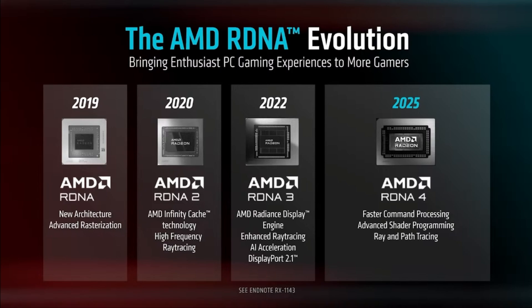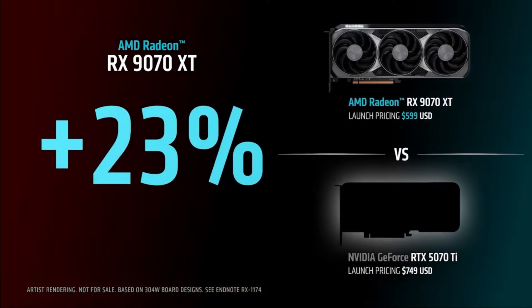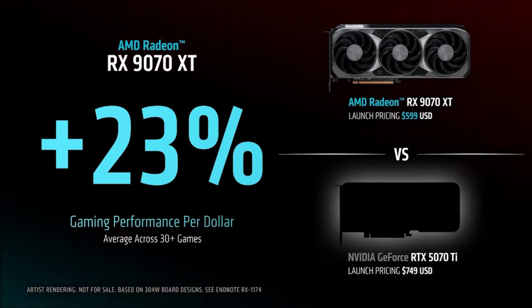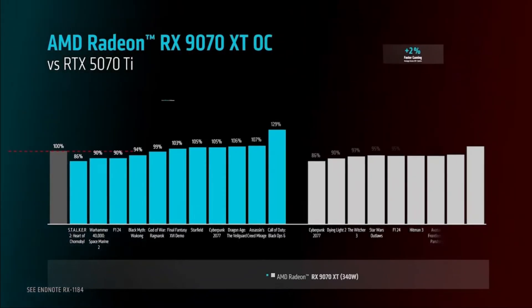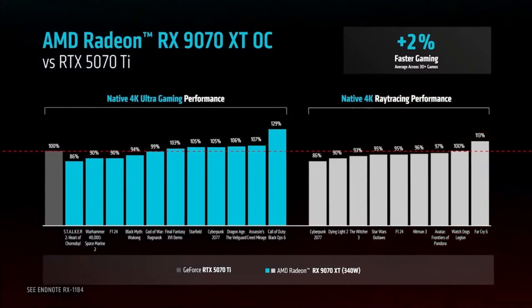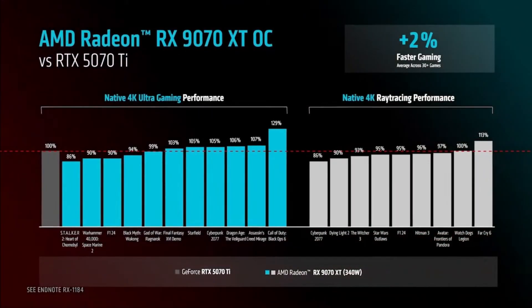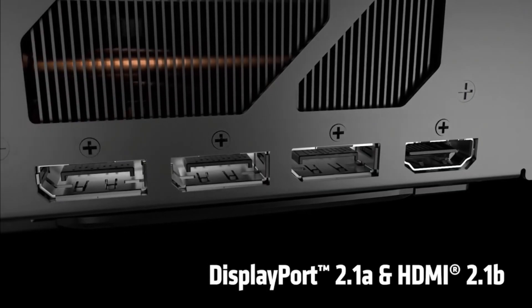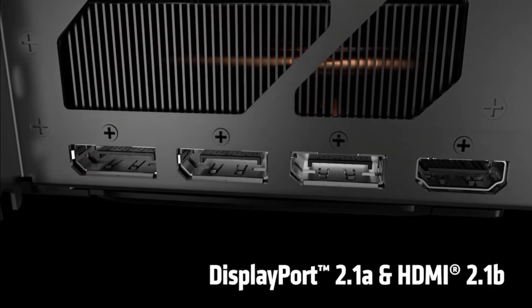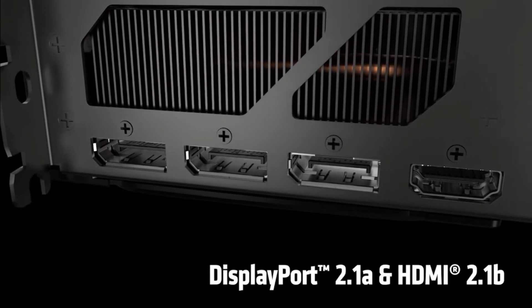We can't ignore pricing. AMD has priced the 9070 XT very competitively, making it a better value option over the 5070 Ti. You're getting more raw power, better VRAM, and improved efficiency for a lower or similar price, making it the obvious choice for gamers who want the most performance per dollar. With all that said, AMD's 9070 XT is the declared winner — more VRAM, better efficiency, and a higher price-to-performance ratio, making it the go-to card for 2025 gaming builds.